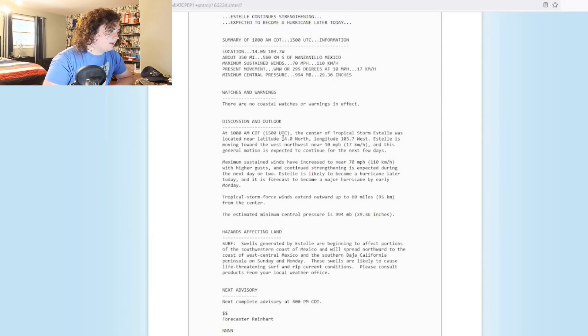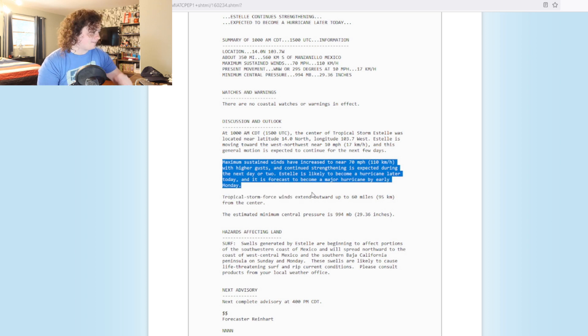At 10 a.m., it is currently at 14 degrees north, longitude 103.7 west, moving west-northwest at 10 miles per hour, and this general motion is expected to continue for the next few days. Maximum sustained winds have increased to near 70 miles per hour. At the last update at 10 p.m., it was at 40. Now it is 70. This thing is rapidly intensifying.